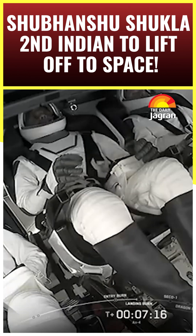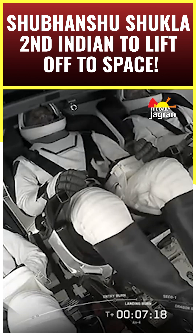LZ-1, of course, is the site of the first successful landing attempt, and hopefully it will be the second time that this particular booster lands there.